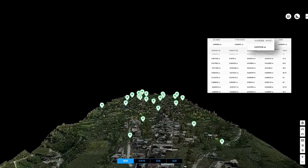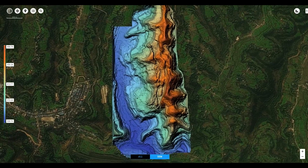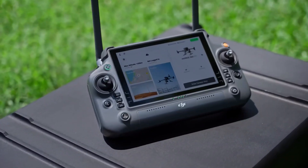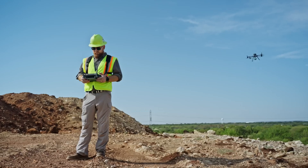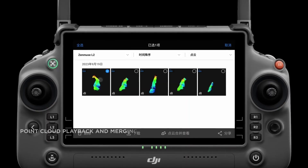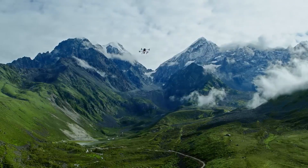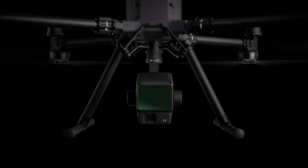The Zenmuse L2 goes beyond visuals with its built-in FLIR Boson thermal camera. Detect heat signatures with precision, uncovering hidden details that the naked eye can't see. With its AI spot-check feature, the drone autonomously identifies and highlights specific points of interest, saving you time and effort. Say goodbye to tedious manual inspections — the Zenmuse L2 streamlines the process, allowing you to focus on making informed decisions.